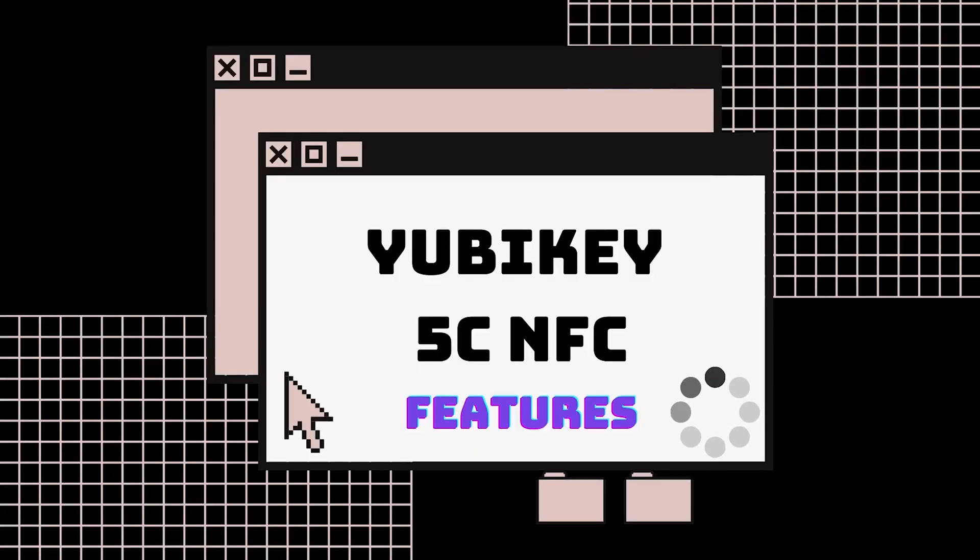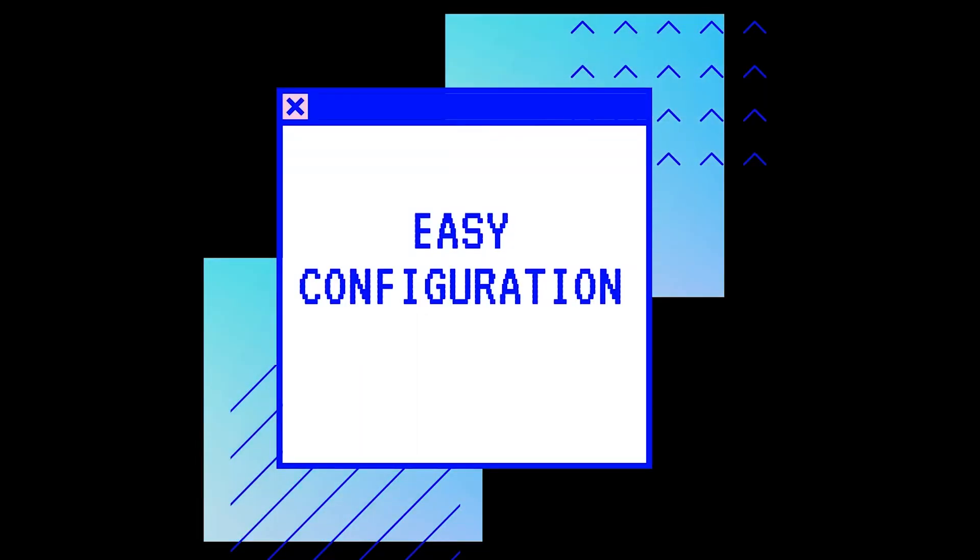Having a YubiKey makes it extremely difficult for others to gain access to your important files, photos, images, and so much more. I want to highlight some of the features that really stood out to me for the YubiKey 5C NFC. The first one being easy configuration — the configuration process is so simple and straightforward for multiple protocols across computers, networks, and services.